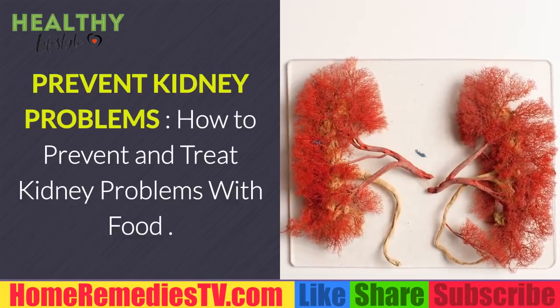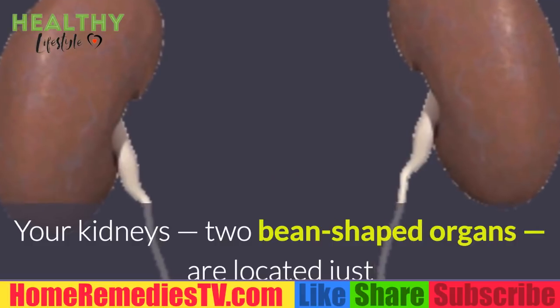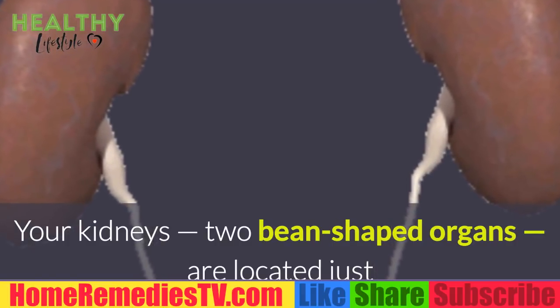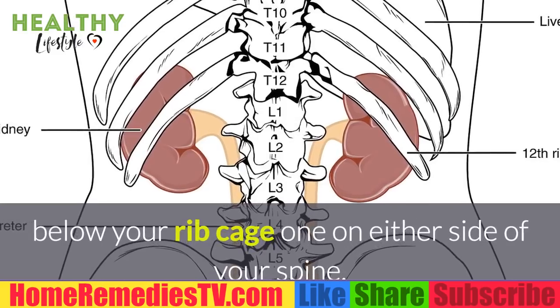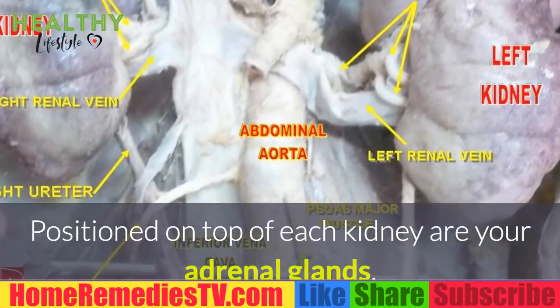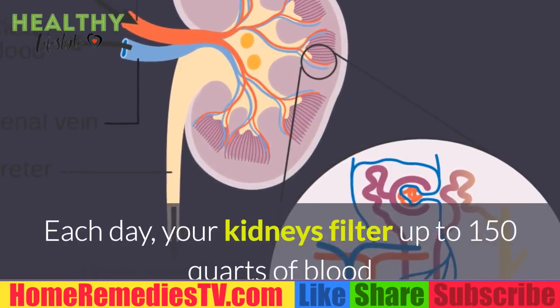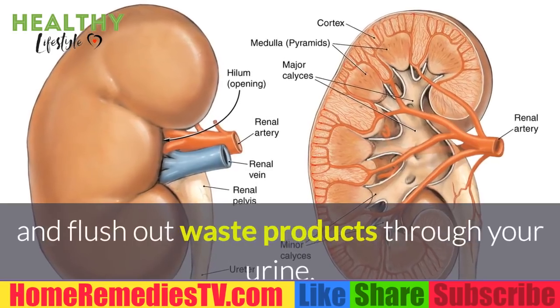How to prevent and treat kidney problems with food. Your kidneys, tube-shaped organs, are located just below your ribcage, one on either side of your spine. Positioned on top of each kidney are your adrenal glands. Each day your kidneys filter up to 150 quarts of blood and flush out waste products through your urine.